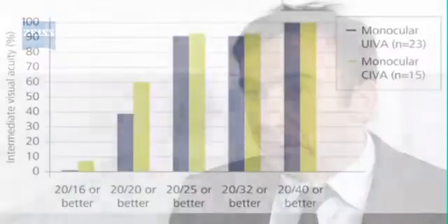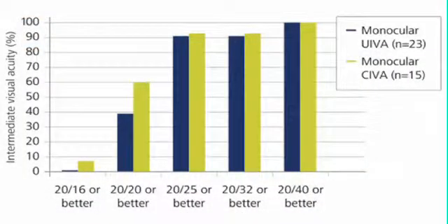The new Trifocal AT-LISA does not compromise any vision, because we reach the same level of far and near visual acuity, but with a better level of intermediate vision. In terms of far distance, we have exactly the same visual acuity, which reaches 20/20 or more.